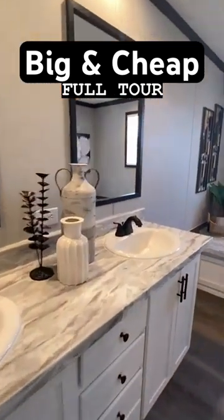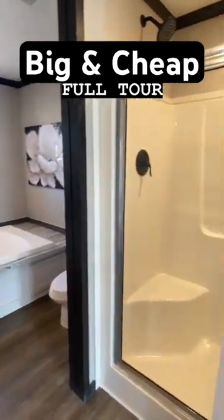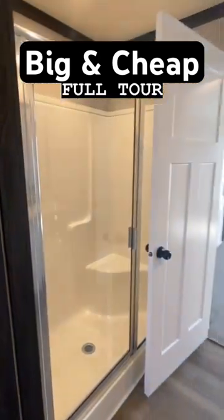But yes, it's a really great price point. All the information, all the details, all that's in the full tour. Check that out — the link is in our bio or description. I encourage you to do so.